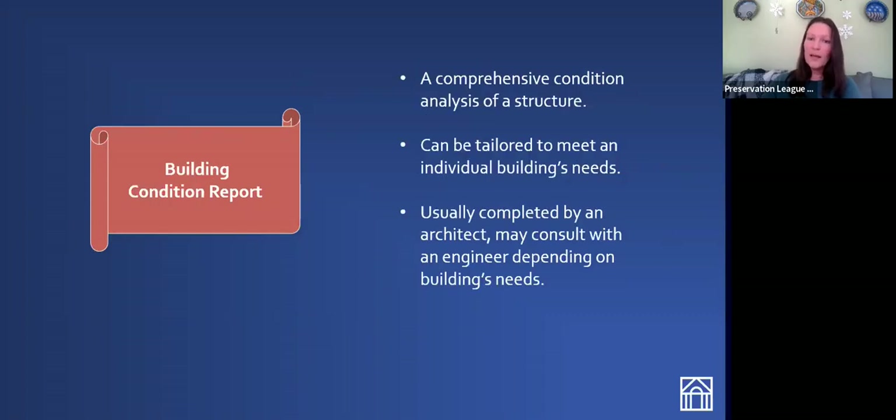A building condition report is a lot like a historic structure report, just without that historic research background. This is for a building that just needs a comprehensive conditions analysis from the roof to the foundation, inside and out. It gives you an idea of your building's condition, what its needs are, and can produce a plan moving forward for its maintenance and rehabilitation. A building condition report can be structured and tailored to meet the organization's needs — if there are certain building materials that need attention, your consultant can focus on those.